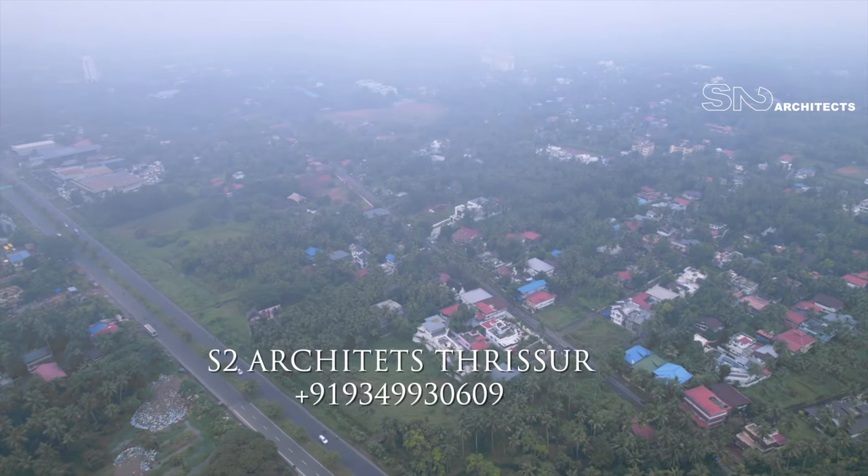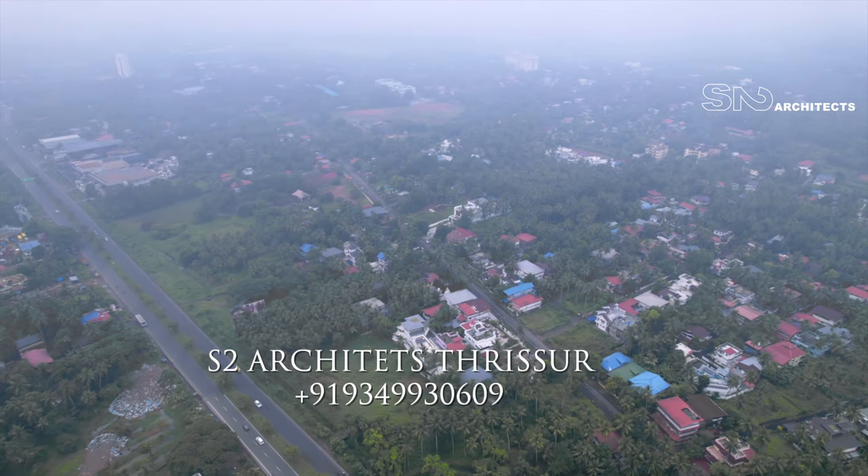Hi, I am Sujesh from S2 Architects Trishu. This is my friend, David K. John. David is located here.